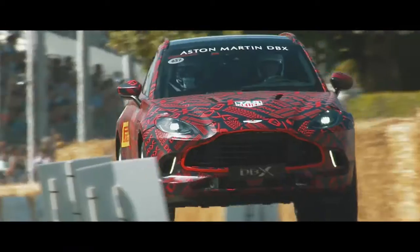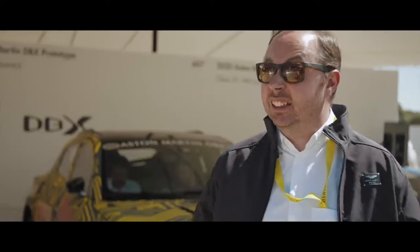It's important for the DBX to run up the hill today to show the world it is such an important car for Aston, and to show that next generation of where we're going.